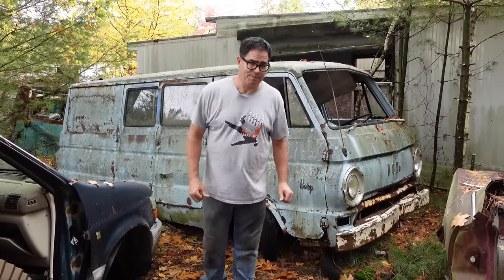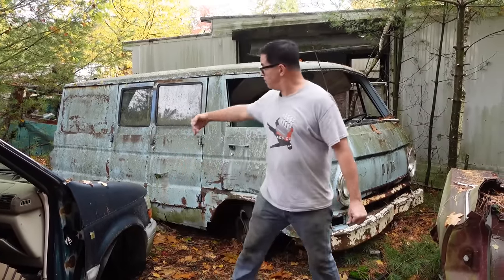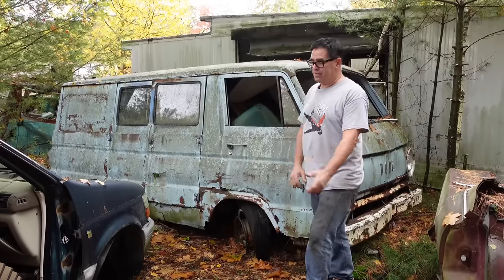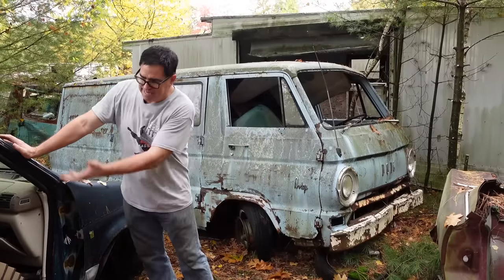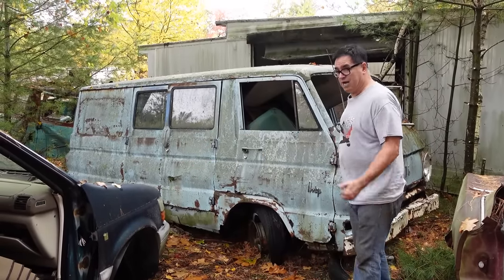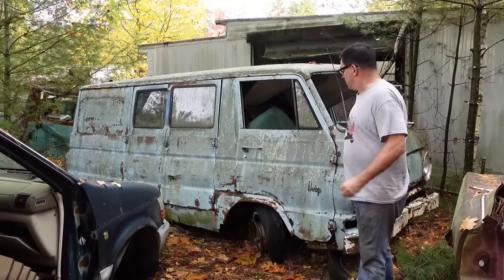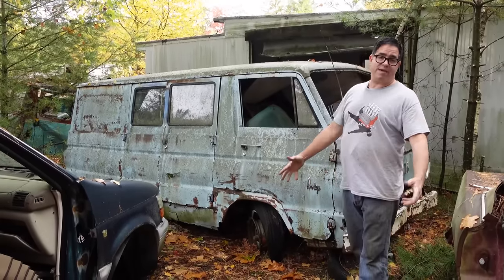Steve Mignone here doing the Junkyard Trawl at Burniston Auto Wrecking in Burniston, Massachusetts with a 1966 Dodge A100 van. A lot of people don't remember the A100 — they think of Dodge vans, the Dodge Caravelle, the K-Car minivan type things from 1984 on up. In the 60s, the A-Series vans — the A100 and the A108 with the longer wheelbase — were Dodge's competition for the Ford Econoline and, of course, the Chevrolet Chevy van.